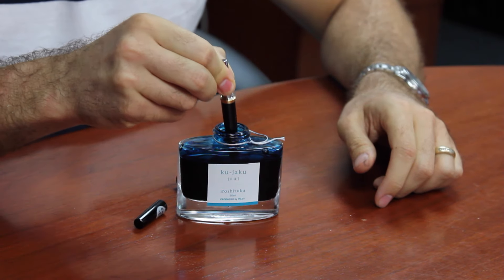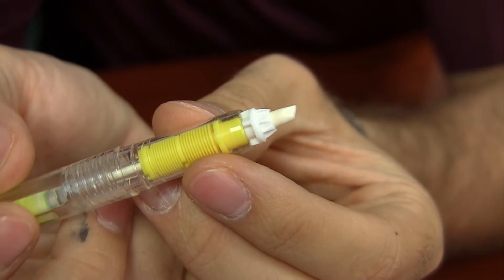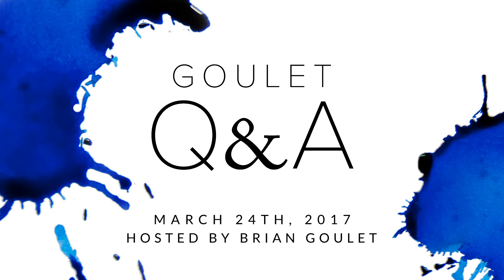In today's episode, I talk about some of the greatest blue inks, reviving the finish on the Lamy 2000, and writing with the new Aurora Flex Nib. Hey everybody, Brian Goulet here of gouletpens.com, and it is episode number 161 of Goulet Q&A.